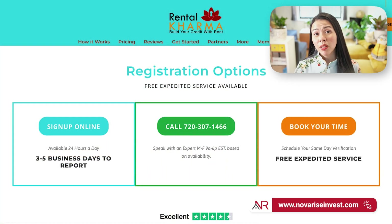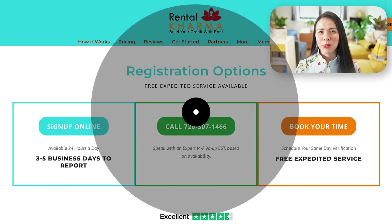But if signing up online is not an option for you, you can always choose to give them a call at the number shown on screen or book an appointment, and simply say that you learned about them from Noverize — and they'll honor the discount for you.